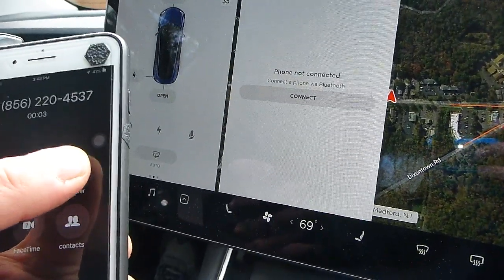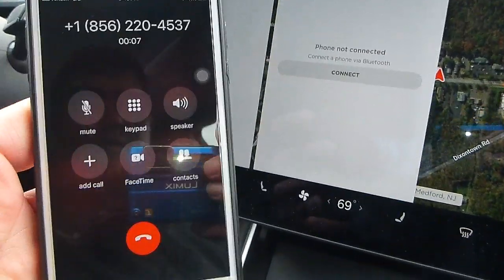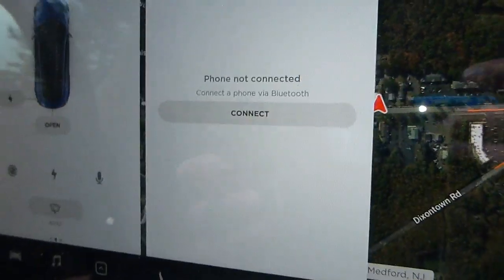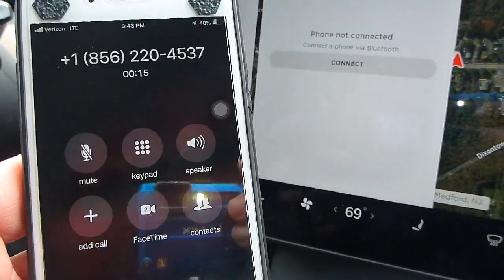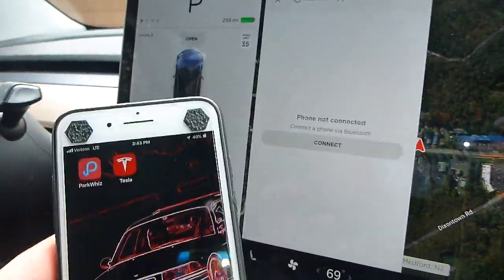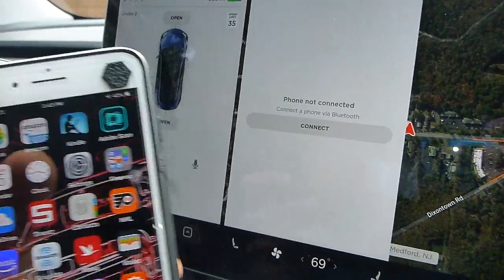I call the number and it's only connected through the phone — it is not connected through the car. Even though we were able to open the car with this phone, it is not connected via Bluetooth, and we are unable to make a call through the vehicle.